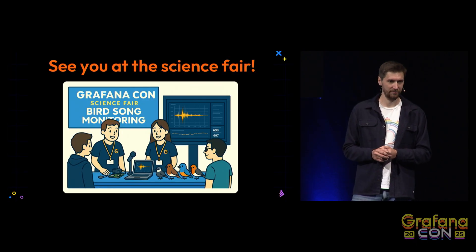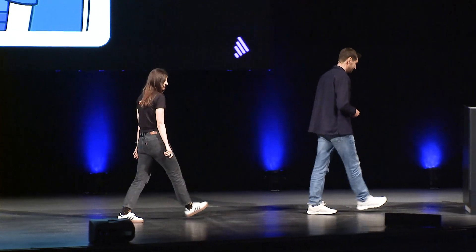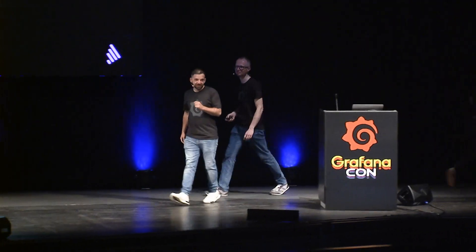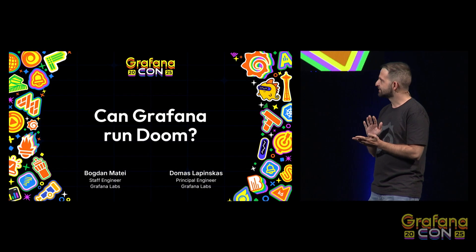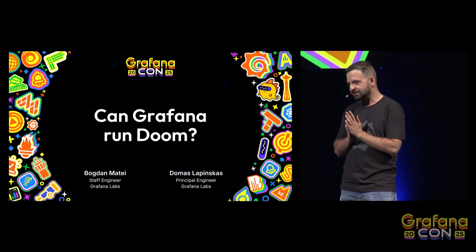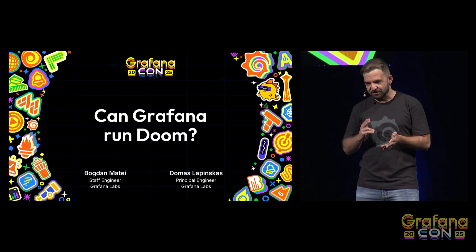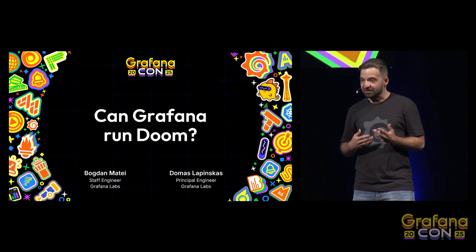And if you're not that much into birds but more into games, back to Domas and Bogdan. I am Bogdan, and I'm here with my colleague Domas. We are both software engineers. We're going to start by mentioning our first hackathon project, Faro. Some time passed, and then we had our second hackathon. During the last day of registrations, we were asking: what should we do? It should be meaningful, it should be fun, it should be useful — a normal hackathon project. But we had literally no idea.